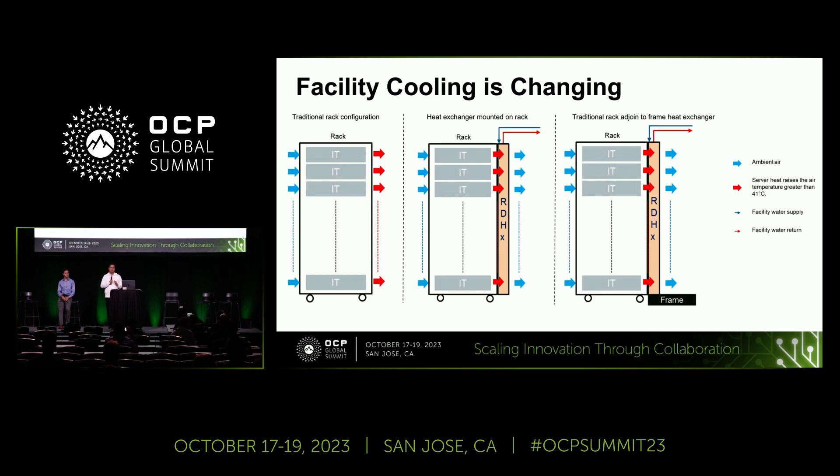What we are proposing here is a different approach: decouple the rear door heat exchanger from the hardware rack and make it a facility-based approach. On the slide, you can see a frame-based heat exchanger that is bolted down or can be rolled in — there are different ways to adopt this solution. The rack comes in and out, similar to this microphone stand: the mic stays here and the speakers come and go. In this case, the mic would be the frame-based rear door heat exchanger, and I would be the rack that gets replaced every five years.